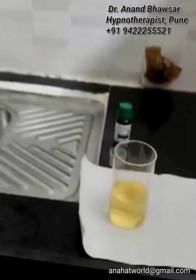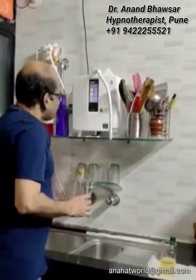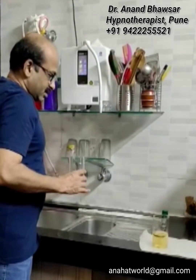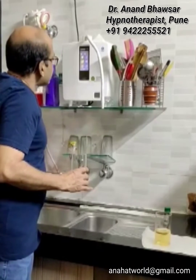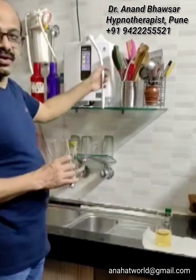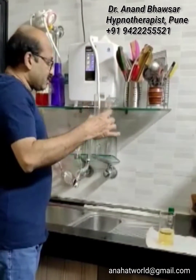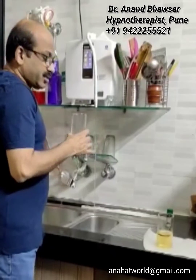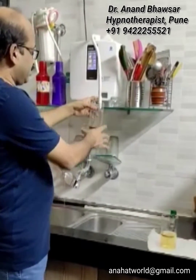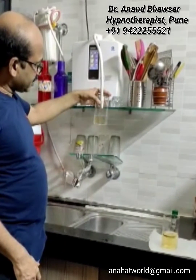Now we will take the other glass. We will start the machine with Kangen water 9.5 and see the difference. Let's see if this water is really antioxidant. If this water is such an antioxidant, then this oxidizing agent becomes transparent. You can see the difference.